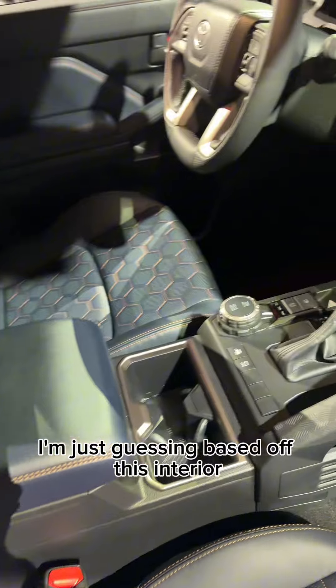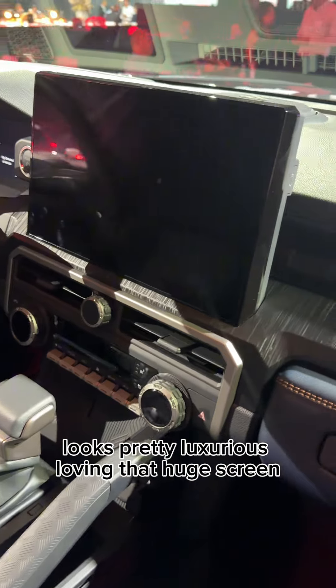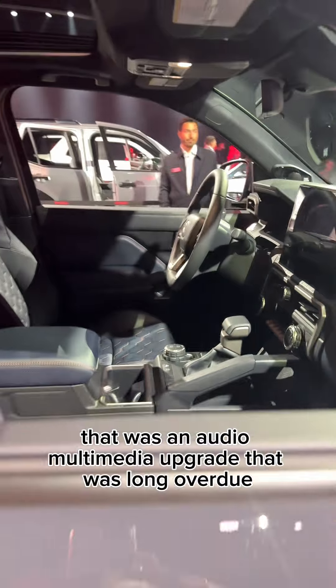I don't know that for sure yet, I'm just guessing based off this interior — looks pretty luxurious. Loving that huge screen. That was an audio multimedia upgrade that was long overdue.